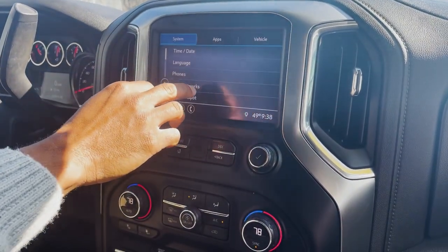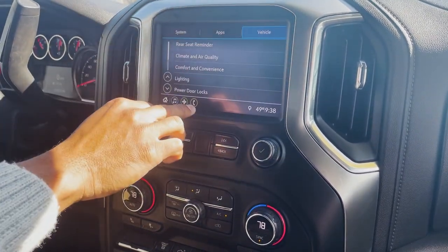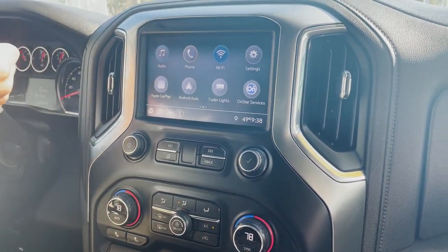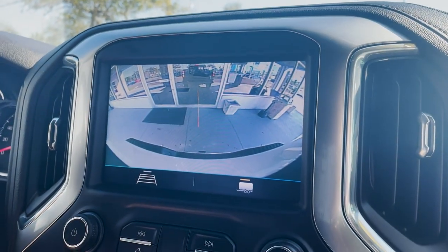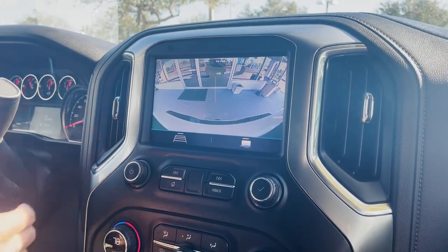In settings, there will be teen driver mode, valet mode, rear seat reminder, and comfort and convenience options which you can change and customize. We also have the rear backup camera with proximity color guidelines and one for the trailer. This also has a conventional tow weight rating of 17,870 pounds.